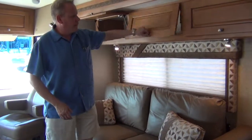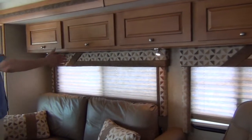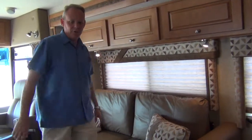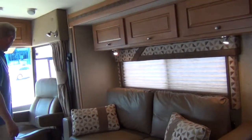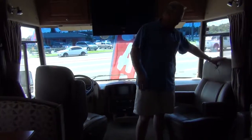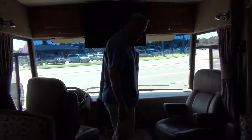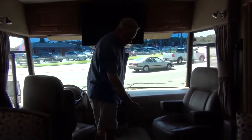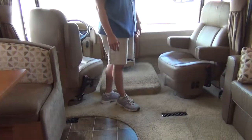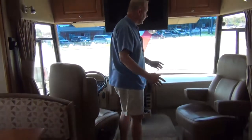Up in here we have more cabinetry all the way down the length of this slide out. This is your passenger side slide and it extends from here back to the entry door. Coming up here, we have our passenger and driver seats in matching ultra leather fabric as well — no wear or tear on those. The carpeting in this area shows really no wear, no stains, no traffic marks. It's just in near perfect condition.